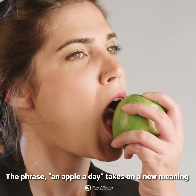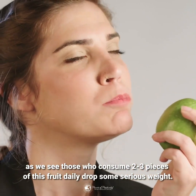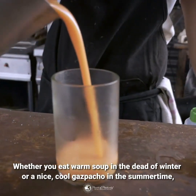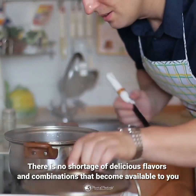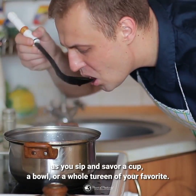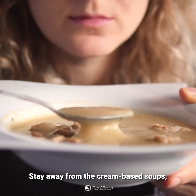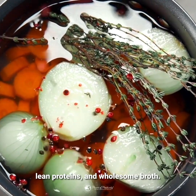Apples and pears have known weight loss benefits. Whether you eat warm soup in the dead of winter or a nice cool gazpacho in the summertime, soup will fill you up while slimming you down. There is no shortage of delicious flavors and combinations available to you as you sip and savor a cup, a bowl, or a whole tureen of your favorite. Stay away from the cream-based soups and opt instead for powerful combinations of veggies, lean proteins, and wholesome broth.